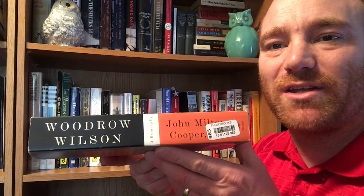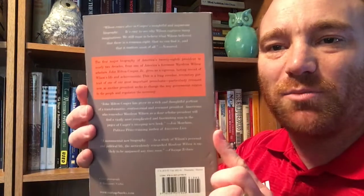Here is John Milton Cooper Jr.'s book, 'Woodrow Wilson: A Biography.' Every time you look up biographies on Wilson on Amazon — especially when I was looking up World War One stuff — this book comes up almost every time. It was a Pulitzer Prize finalist. This is from Vintage Books and it's a 2009 book.